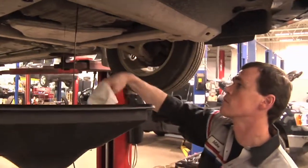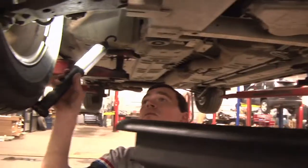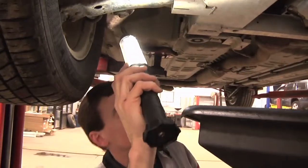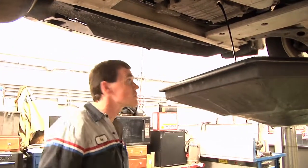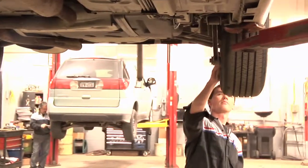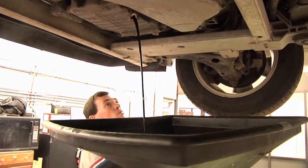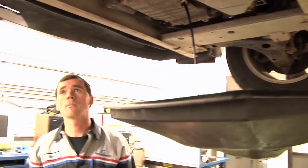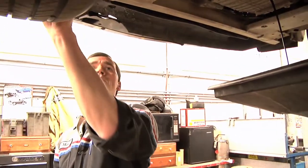So what the technicians generally do when they're under the vehicle while they're changing the oil: they're inspecting the suspension, checking the exhaust for any problems, checking out the tires, making sure that the tread is proper, legal, and tires match, no leaks. We'll also be checking the tire pressures, just to make sure that everything is safe for the customer.